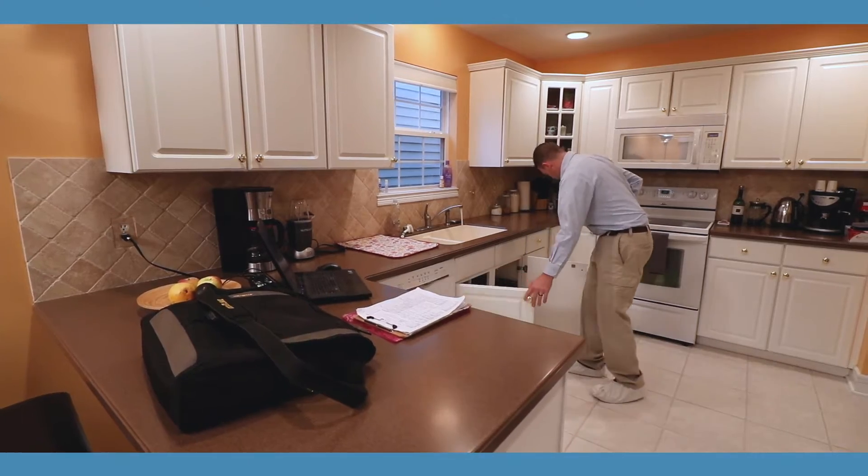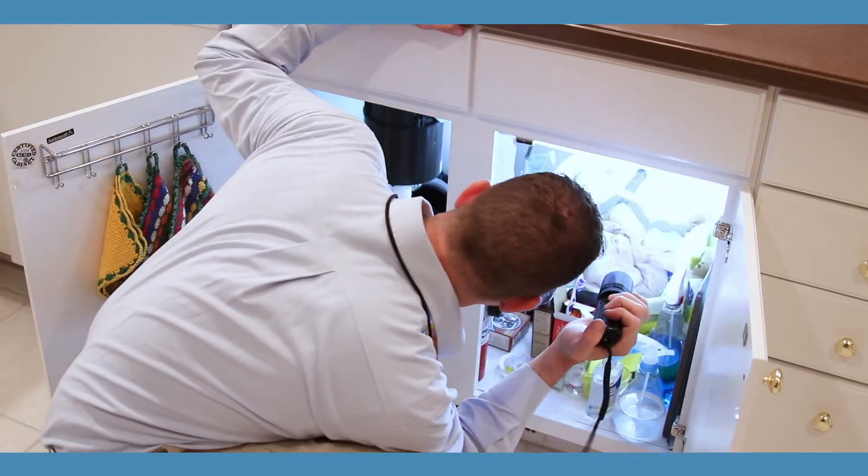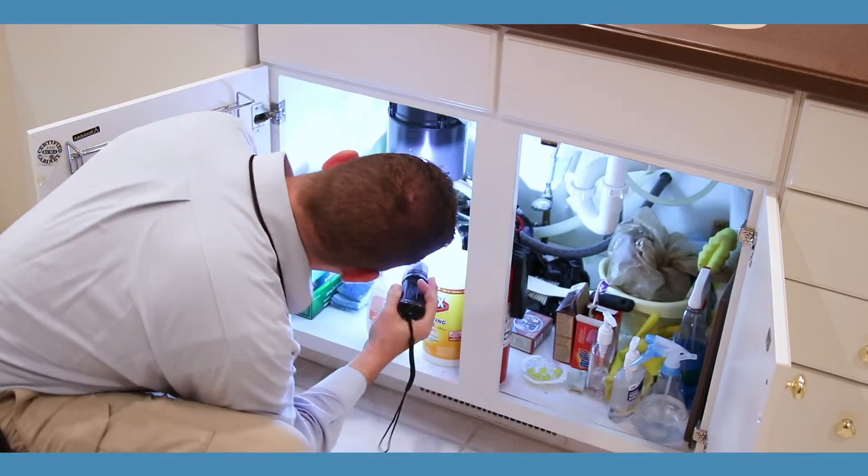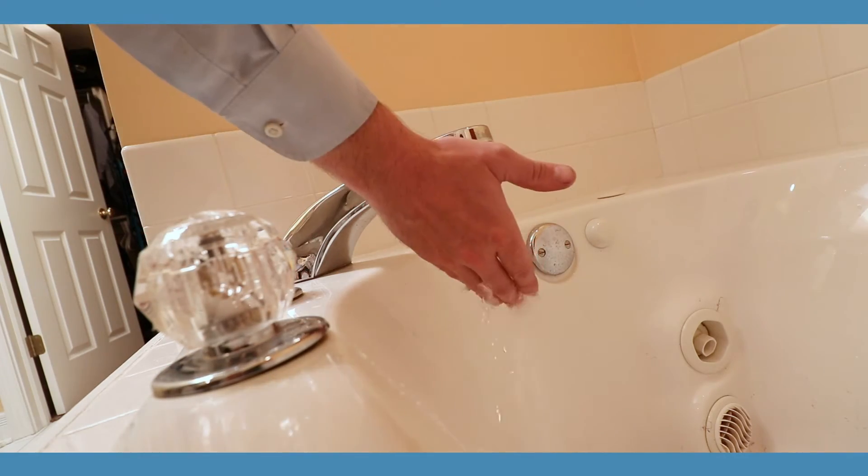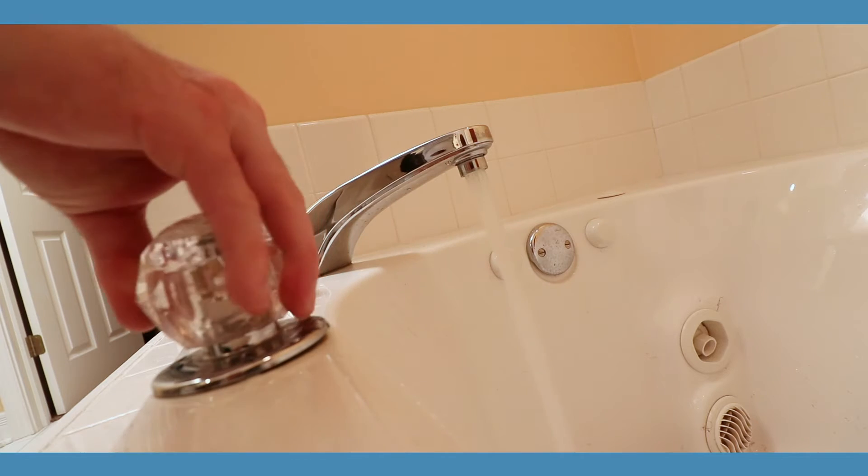Once the inspection is complete, you and your real estate sales professional should review the report to make sure you agree with the findings. At this point, you can decide to fix these issues or simply disclose them and adjust your asking price accordingly.